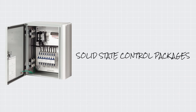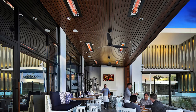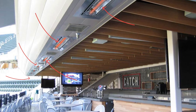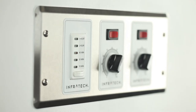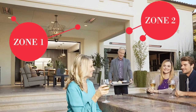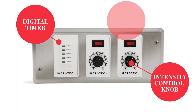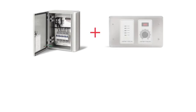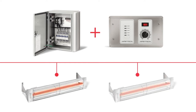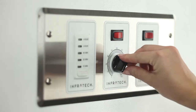Infratech's solid-state control packages are ideal for use in commercial spaces of all sizes with multiple comfort zones, including restaurants, nightclubs, stadiums and resorts. Zone heating capabilities enable users to control the intensity of one or more heaters with a single touch to create different comfort zones in a large-scale space. Other features include a digital timer, a versatile intensity control knob, and on-off switches for enhanced energy efficiency, ease of use and safety. The solid-state relay panel and zone analog controller with digital timer are project-specific and designed to work together; when installed, the relay panel is usually out of sight, so residents or property owners will only interact with the zone analog controller.